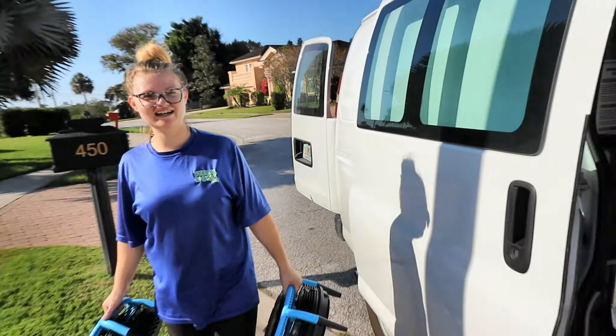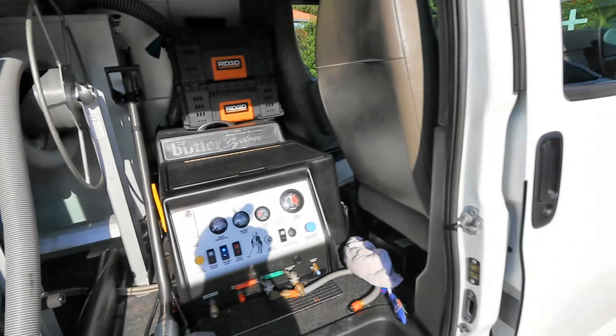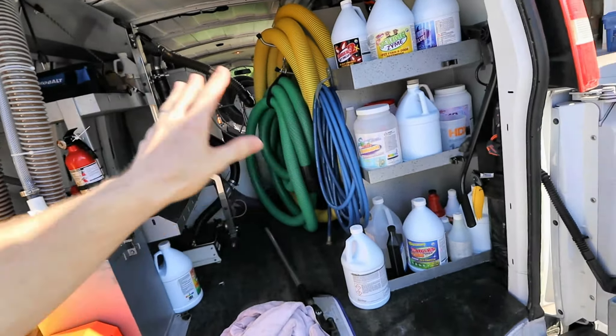There she is in action — we got the Butler going here. Real big tile job today, about 3,000 square feet of tile. The back's a little bit in shambles because we've been working out of it, but you get the idea. This is our setup with the Butler — really been enjoying it. Looking good. Got the regular Steam Boss van here and we are getting that one wrapped soon.